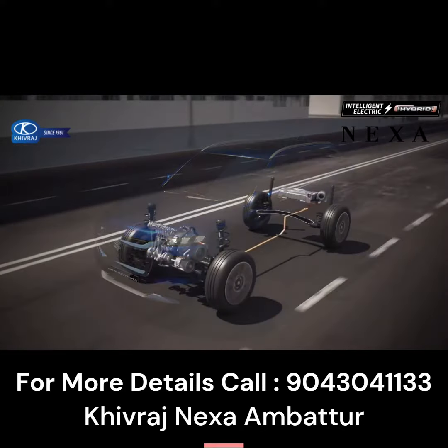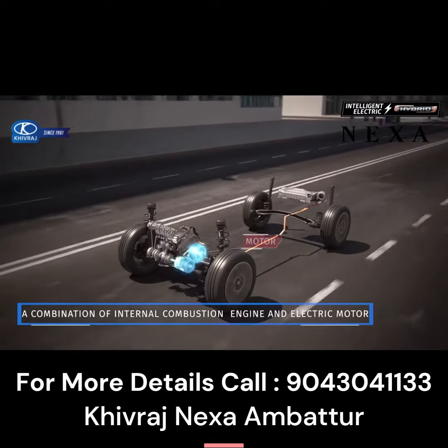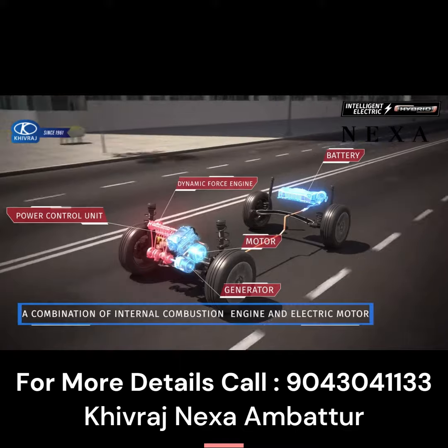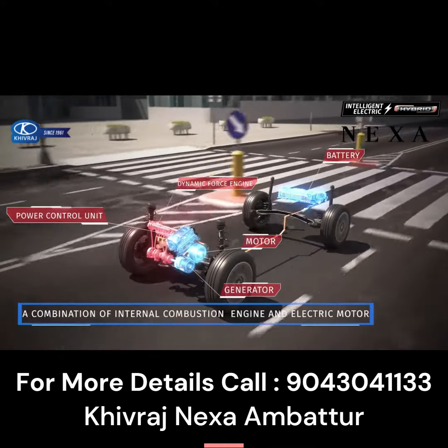The Intelligent Electric Hybrid System combines two power sources: a combustion engine, along with an electric motor that is powered by a lithium-ion battery.